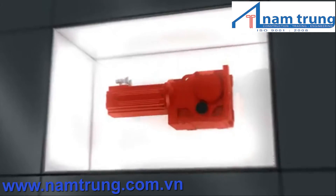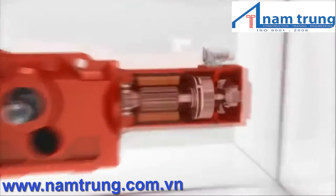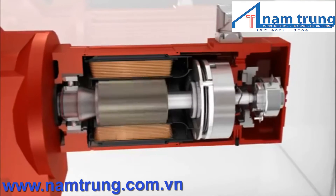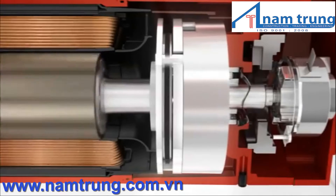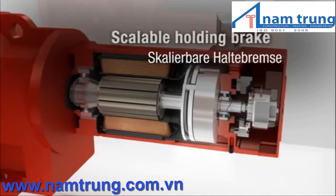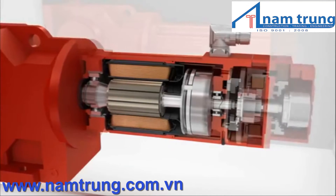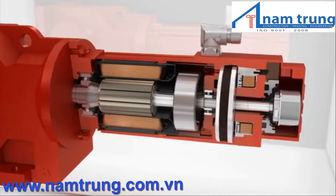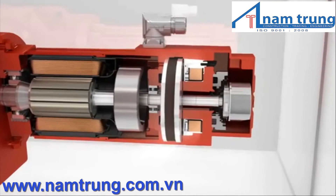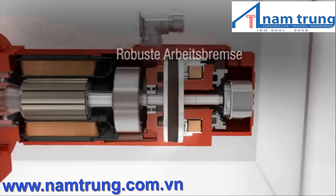Choose the matching brake from two types with two selectable braking torques each. The BP brake is used in highly dynamic applications where the stop function is of major importance. The powerful BY brake is preferably used in applications where a long service life is required, despite cyclic operation at high speed.